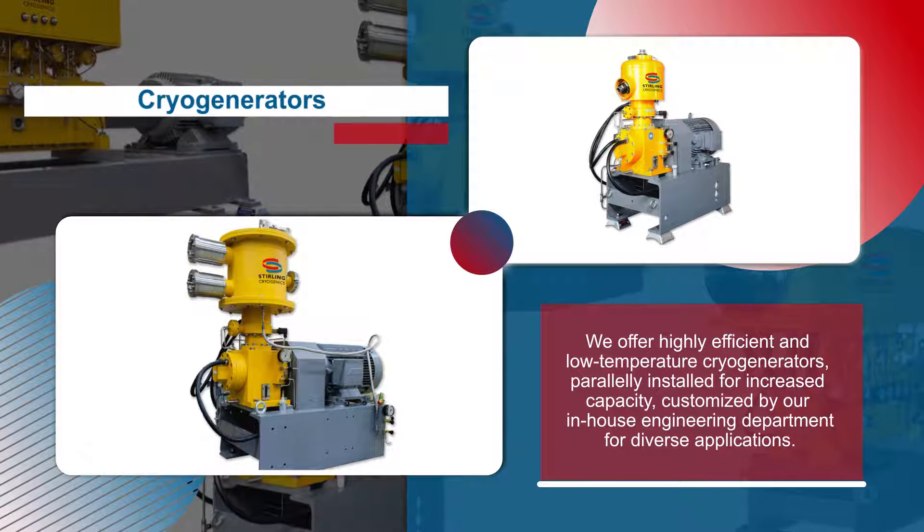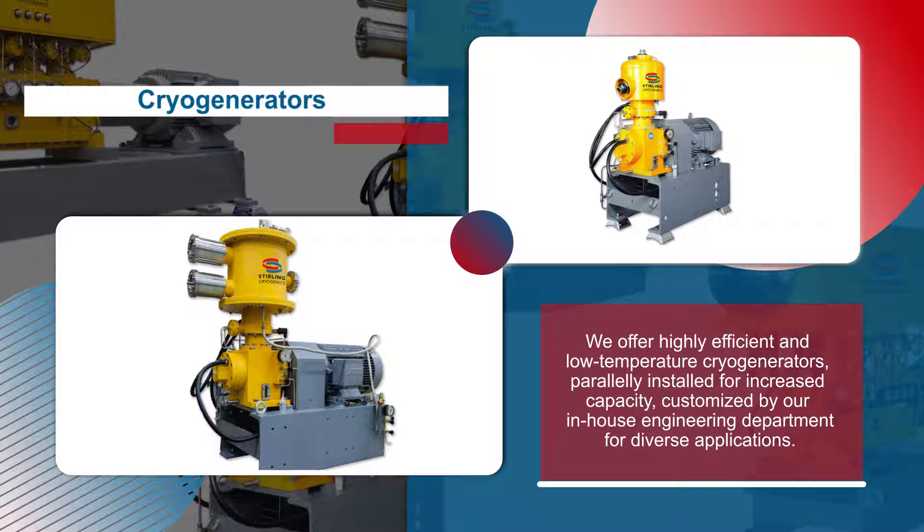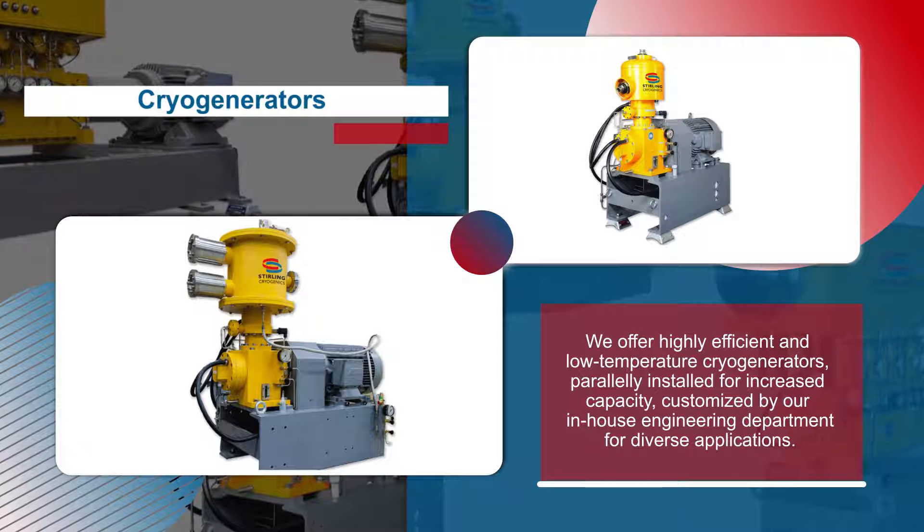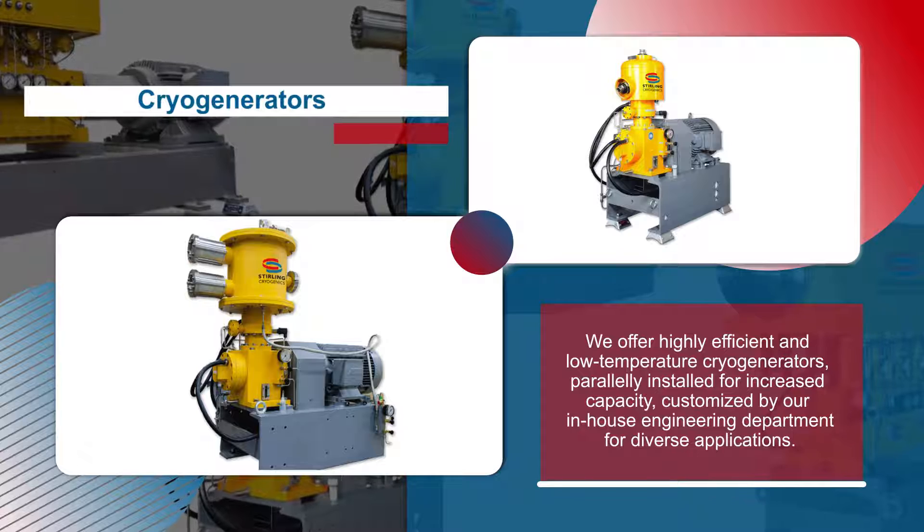We offer highly efficient and low-temperature cryogenerators, parallelly installed for increased capacity, customized by our in-house engineering department for diverse applications.